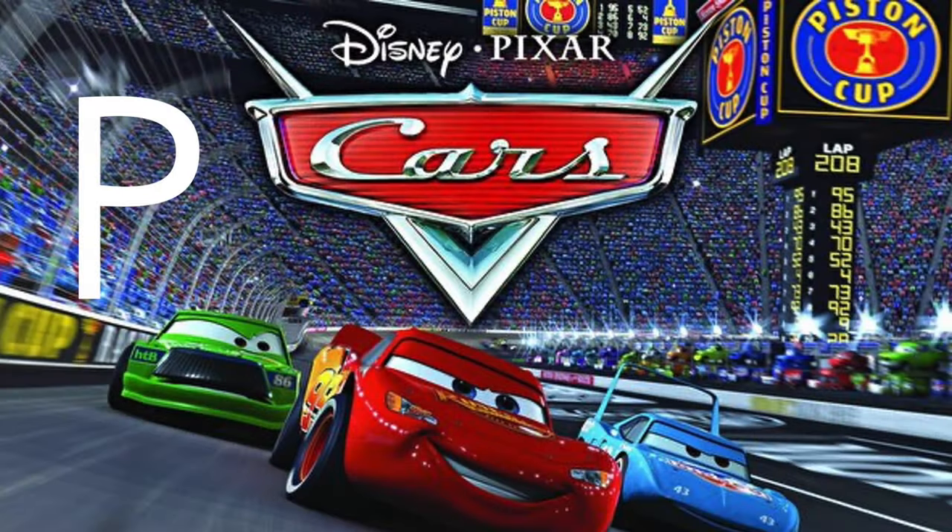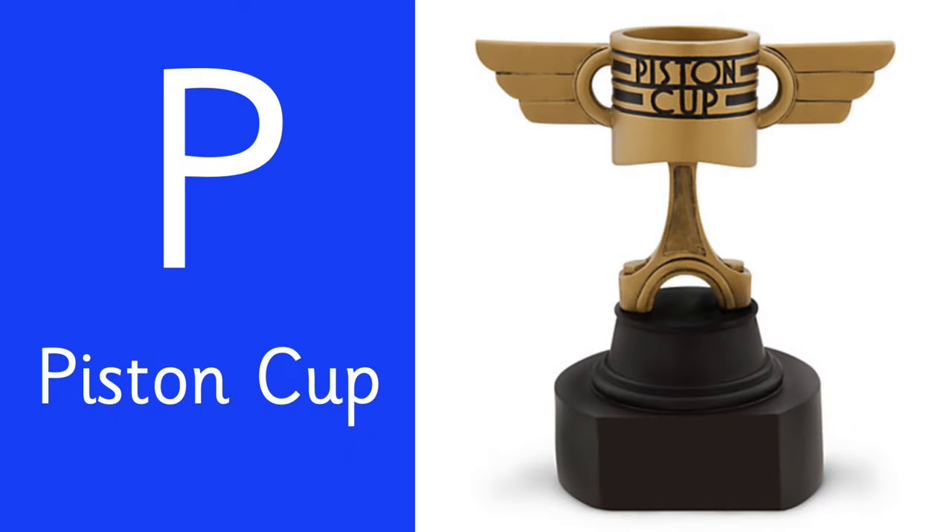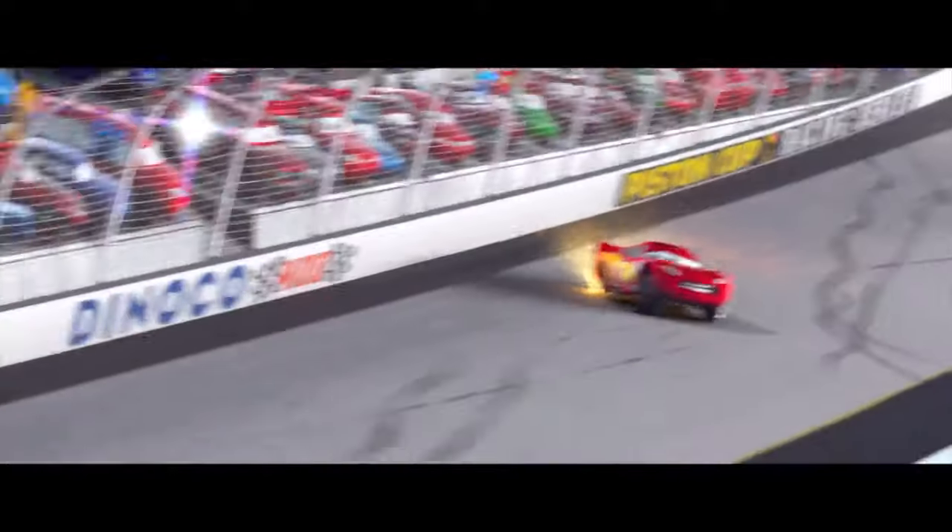And letter P is for the racing trophy, the Piston Cup. P is for Piston. Lightning McQueen is 100 feet from his Piston Cup.